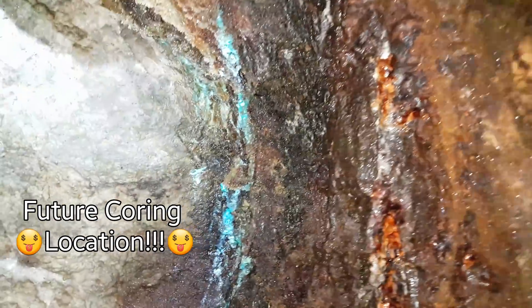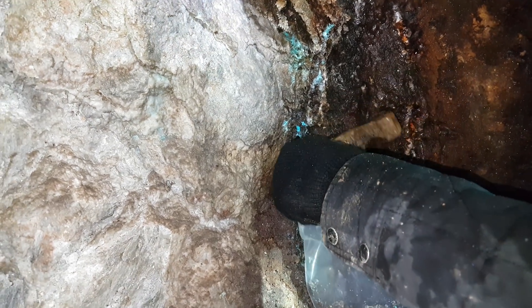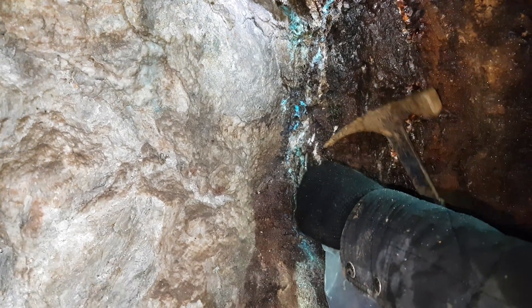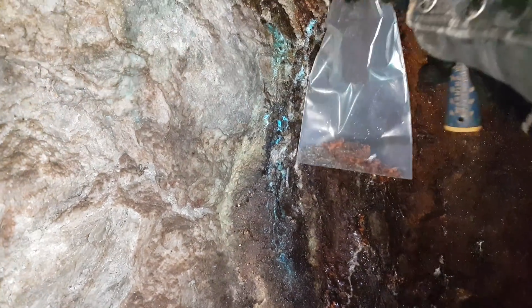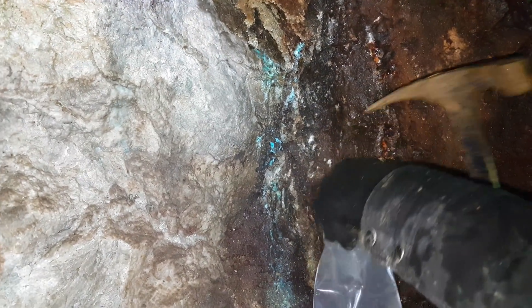In the comments you can leave a suggestion and let us know if this adit is worthwhile. Alright, so we're taking a sample here. What you want to do is take a sample of the entire vein — from the host rock all the way through your vein and then to the other side. We're sampling over the whole adit, probably ten different areas, and seeing an average of what we get out of it.